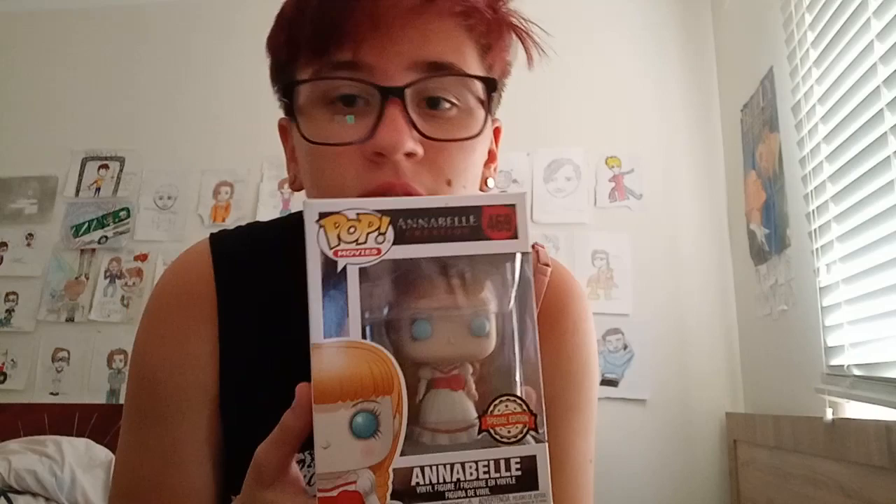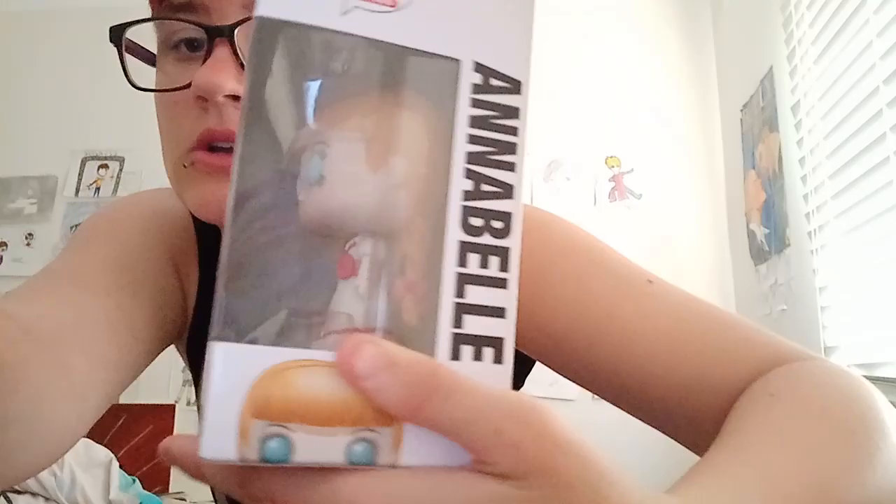Moving on to another doll — yes, I'm a doll person. I got Annabelle from my friend Alex, thank you Alex. She's a special edition and she's already pretty clean since she's brand new — I got her last month on my birthday. I don't particularly want to open her though.